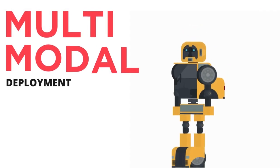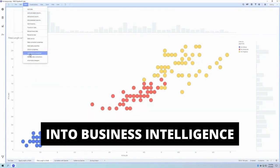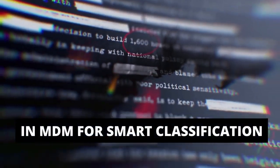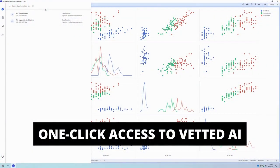Once vetted, you deploy data science anywhere. We call it multimodal deployment. You inject AI directly into business intelligence dashboards, existing apps, your enterprise data fabric, and MDM tools for smart data classification and matching, or even into real-time streaming systems. For example, here's one-click access to model ops from Spotfire's visual analytics tool. You simply drag and drop approved deployed pipelines onto the dashboard, and you're off.